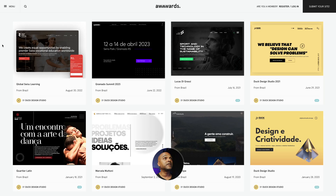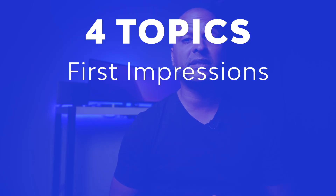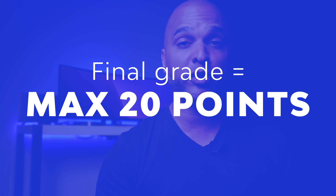Today I'm going to focus on the Global Swiss Learning website. I found this website on the awards website. I will assess this website over four topics: first impressions, identity, content, and technical. Each topic will be noted on 5 points and the final assessment will be noted on 20 points.